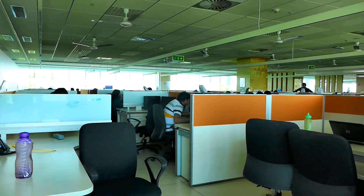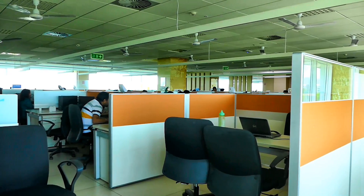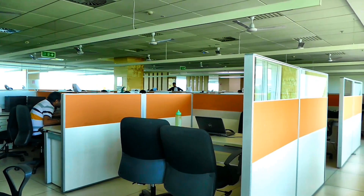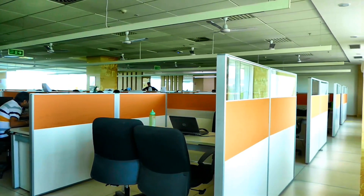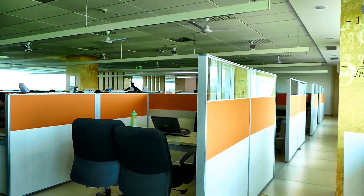At Infosys, we believe that providing an environment-friendly workspace and environment-friendly buildings to occupants really helps in enhancing productivity. We have seen this very clearly by looking at how happy the people are in the green buildings that we have constructed over the past eight years, compared to the older buildings that we have at Infosys.